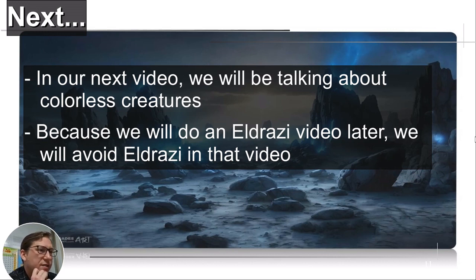In our next video, we will be talking about colorless creatures. Because we'll do an Eldrazi video later, we're going to try to focus on non-Eldrazi creatures — if you do colorless creatures and include Eldrazi it's just a list of Eldrazi, so I'm going to take that out. I hope you enjoyed it. Please hit subscribe and like on the video. Take it easy, I will see you later.